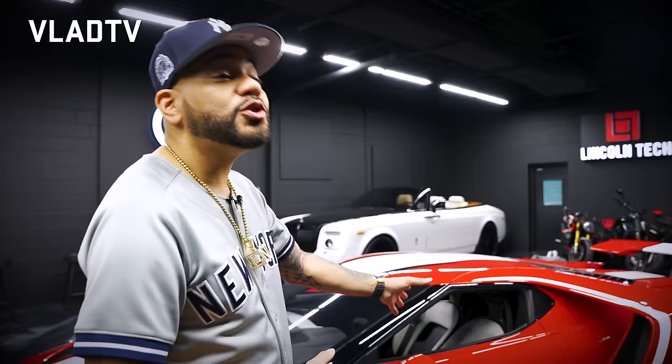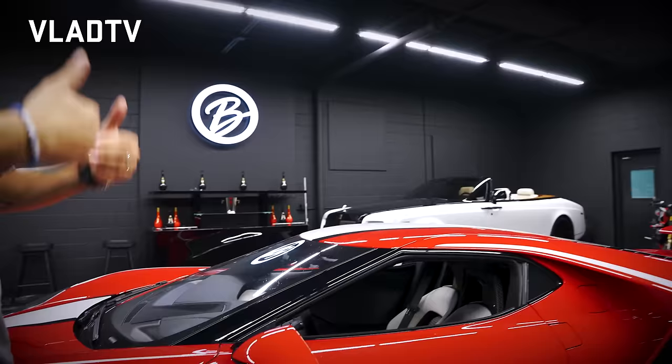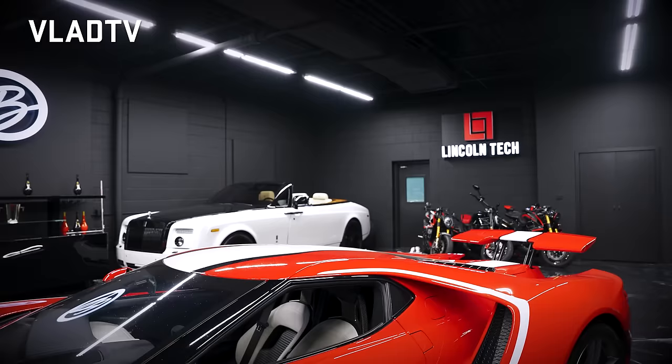The first one I ever saw was Michael Strahan's — he had one of the first original ones and I just remember seeing it and loving the car. He could barely even fit in it because the seats don't move. Once you get in, the seat stays exactly where it is. The steering wheel and pedals can adjust, but the seat is fixed.